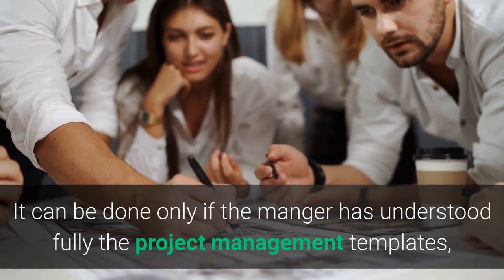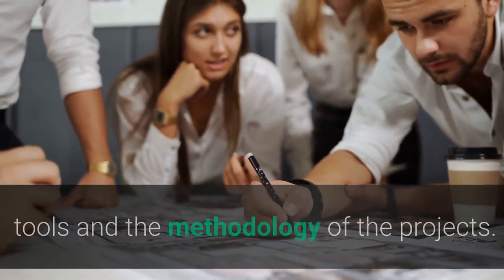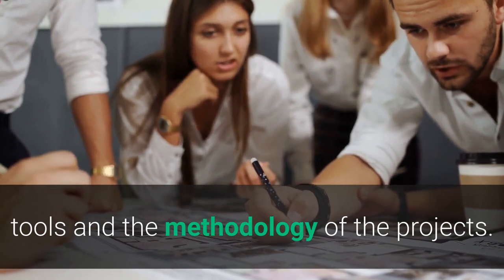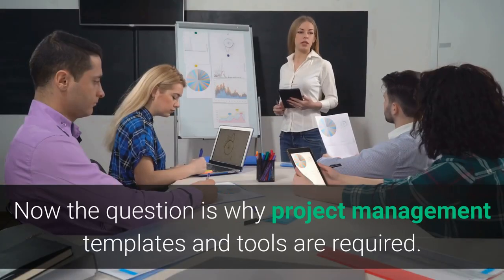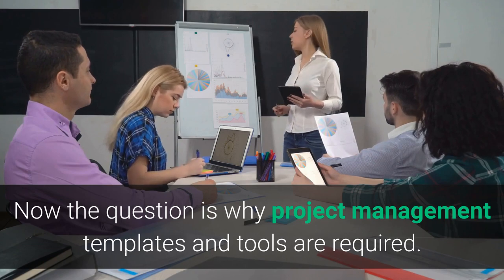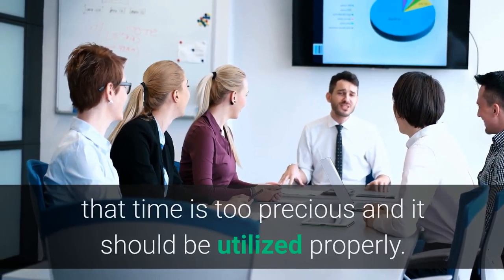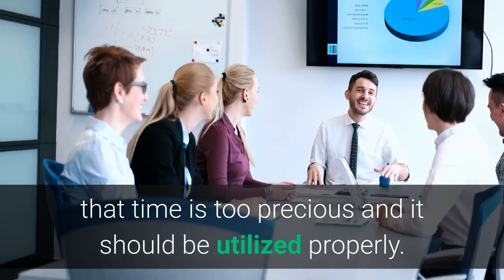This can be achieved only if the manager has fully understood the project management templates, tools, and the methodology of the projects. The question is why project management templates and tools are required. The answer is that time is too precious and it should be utilized properly.